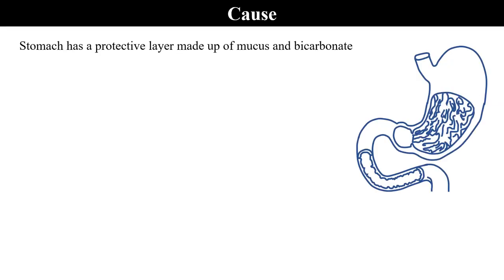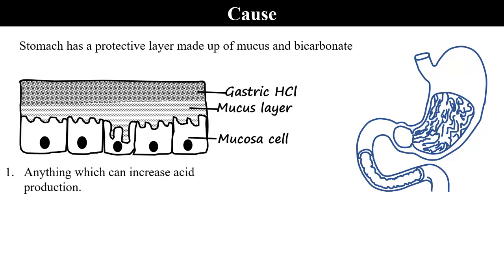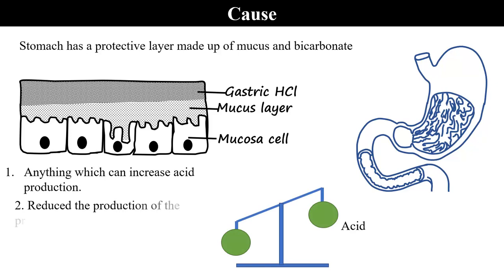The stomach has a protective layer made up of mucus and bicarbonate solution. Above this mucus layer is the gastric acid, and then the mucosal lining. Anything which can increase acid production and also reduce the production of the protective layer may cause ulceration.